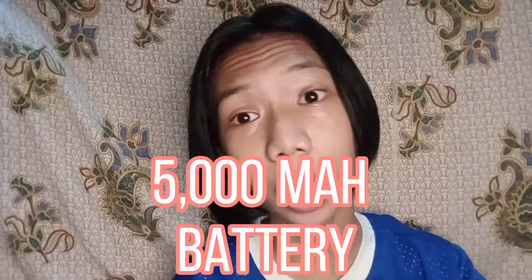Nakalimutan ko pala sabihin sa inyo ang kanyang battery. Si Realme C11 ay meron siyang 5000 mAh battery. Grabe yung laki ng battery — umabot siya ng mga 2 days and a half base sa aking ginamit. Sobrang tagal niya maabot. Pero matagal din siya mag-charge kasi nga 5000 mAh siya.